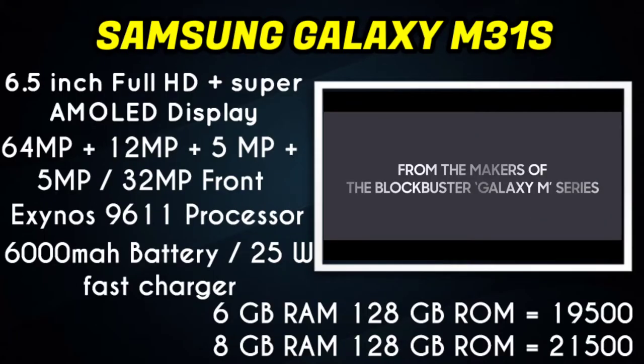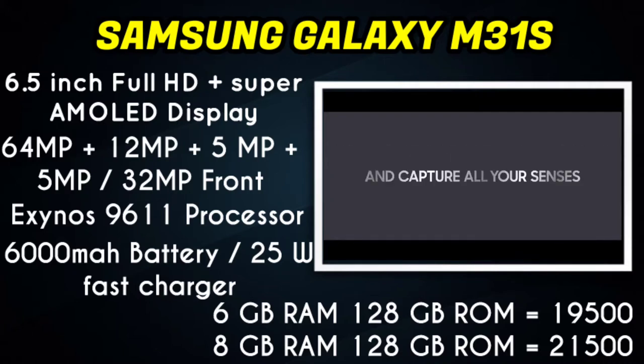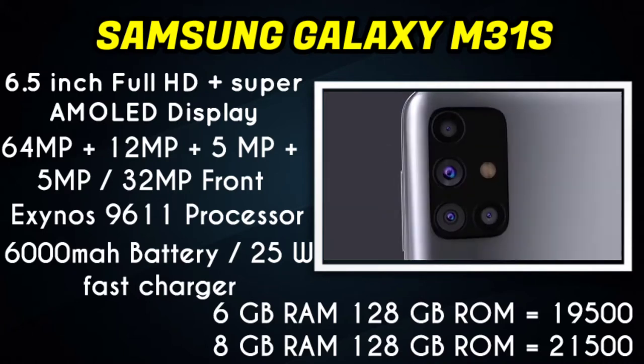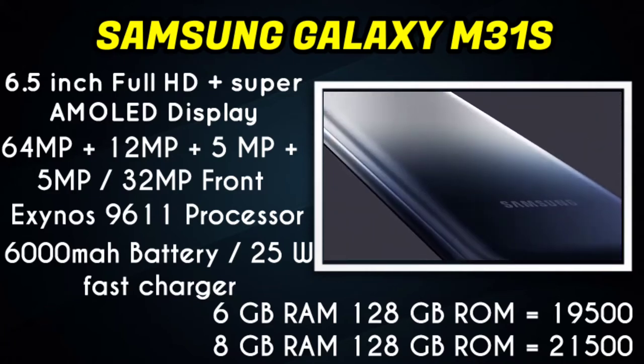In our list of smartphones, the Samsung Galaxy M31s features a 6.5-inch full HD Plus Super AMOLED display. The smartphone has a quad camera with a 64MP main sensor. It also has a 64MP plus 12MP plus 5MP plus 5MP camera setup, and a 32MP selfie camera.